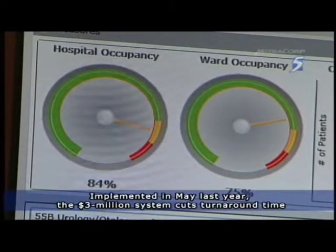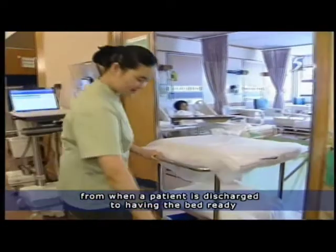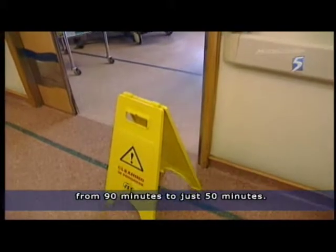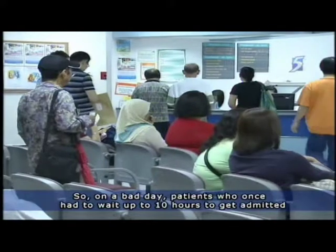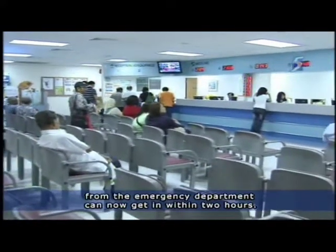Implemented in May last year, the $3 million system cuts turnaround time from when a patient is discharged to having the bed ready from 90 minutes to just 50 minutes. So on a bad day, patients who once had to wait up to 10 hours to get admitted from the emergency department can now get in within two hours.